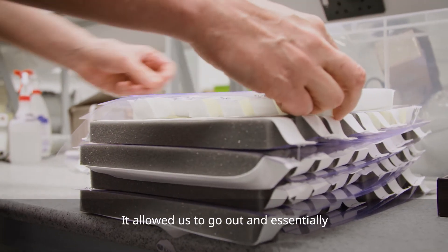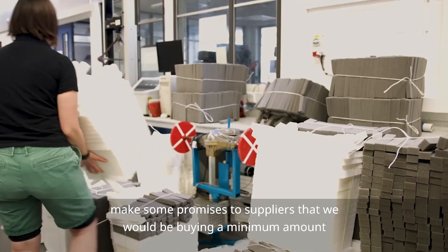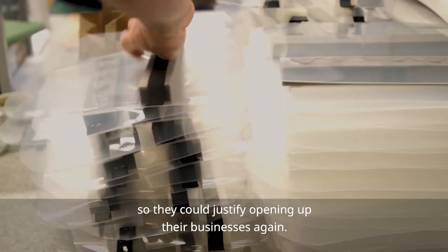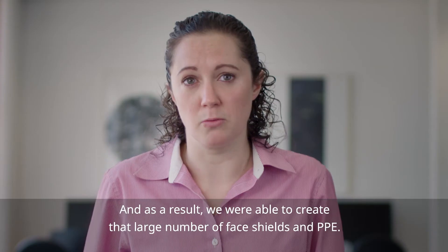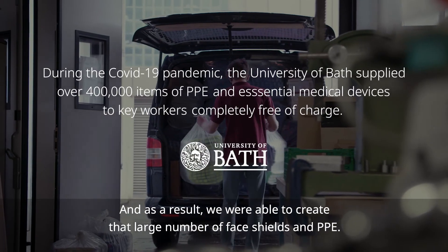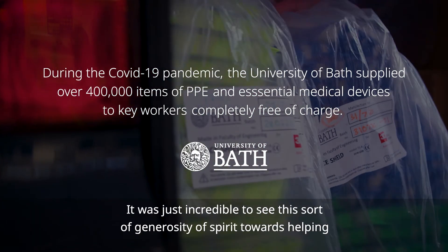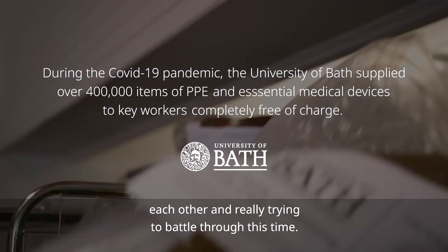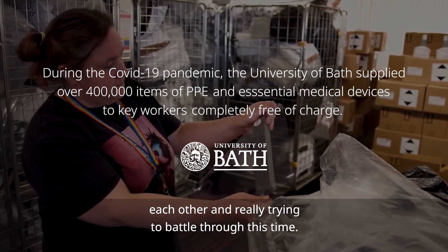It allowed us to go out and essentially make some promises to suppliers that we would be buying a minimum amount, so they could justify opening up their businesses again. As a result we were able to create a large number of face shields and PPE. It was just incredible to see this generosity of spirit towards helping each other and really trying to battle through this time.